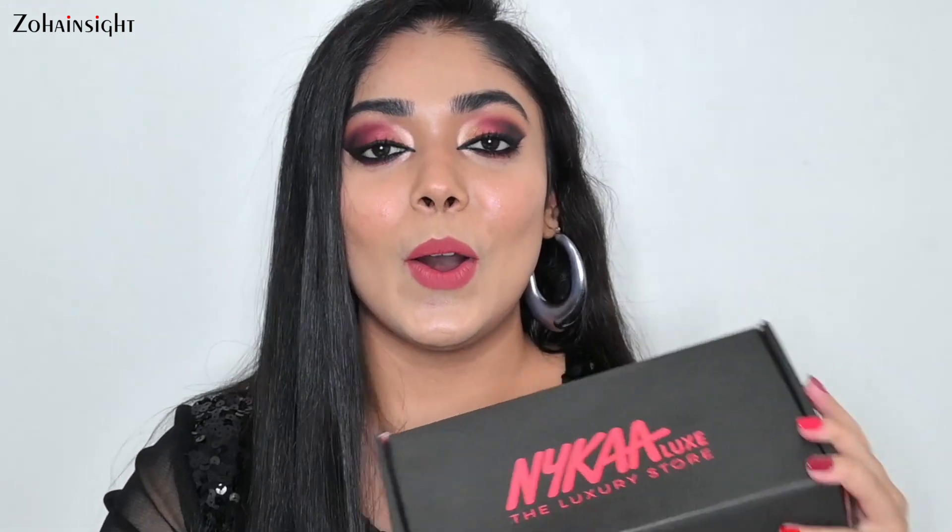We all know that Becca Cosmetics is a high-end makeup brand and their highlighters are their best sellers. I also wanted to try their Hydromist set and refresh powder. So I bought quite a few products from Becca Cosmetics and I'm super duper excited to share with you guys my Nykaa luxury store haul.